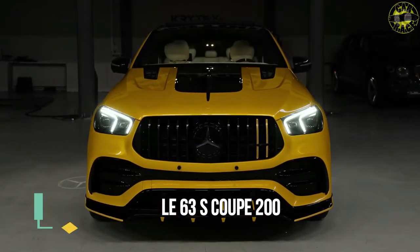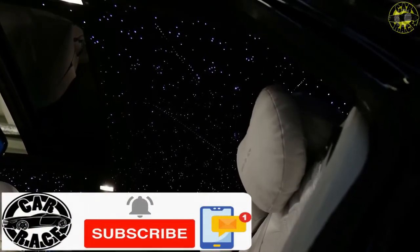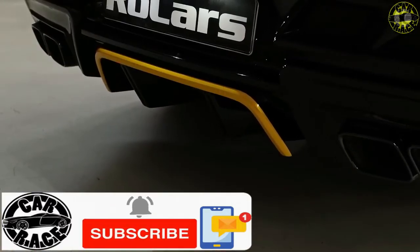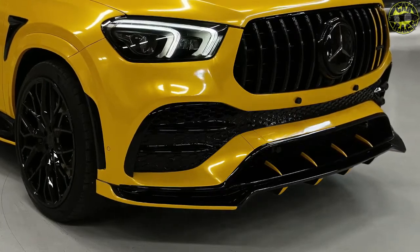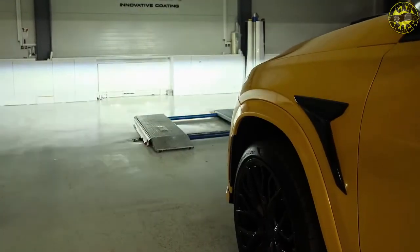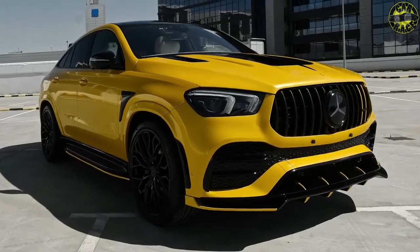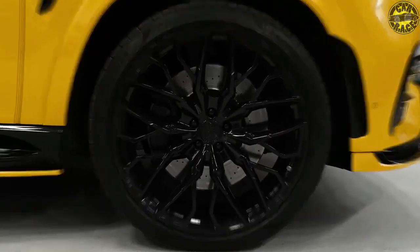The GLE has reached its second generation as an SUV coupe version and its fourth since the German brand introduced it. The three-pointed-star manufacturer currently offers two options: the range-topping AMG 63S 4Matic Plus with 603 horsepower, 612 PS, and 627 pound-feet of torque, and the 53 4Matic Plus. For the 2022 model year in the US, only the latter is available.